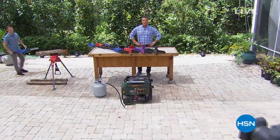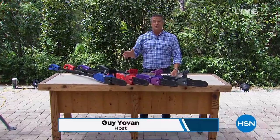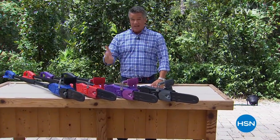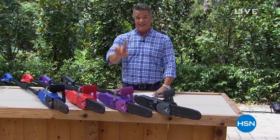Hey everybody, welcome outdoors for Outdoor HSN. I'm glad you're with me — this is called Fall Home Essentials. We're getting down to the wire, so maybe you're looking to get your property looking its best before the holiday season. That's what this show is all about. We've got Sun Joe here with us — I'm excited to have that brand. Those guys are number one out there. We're going to be talking about their chainsaws in a minute.